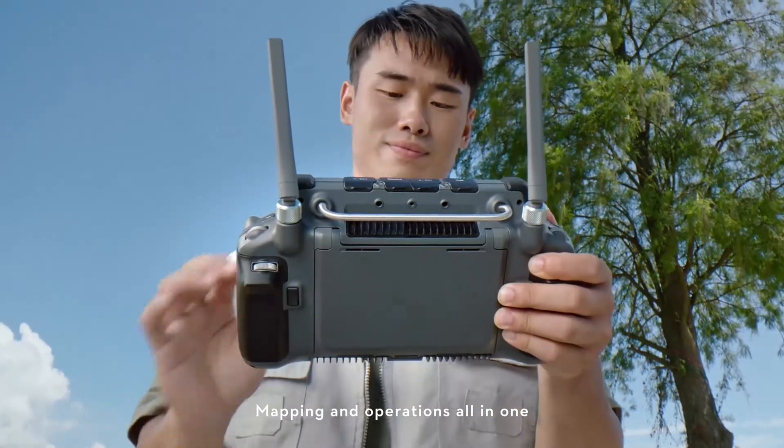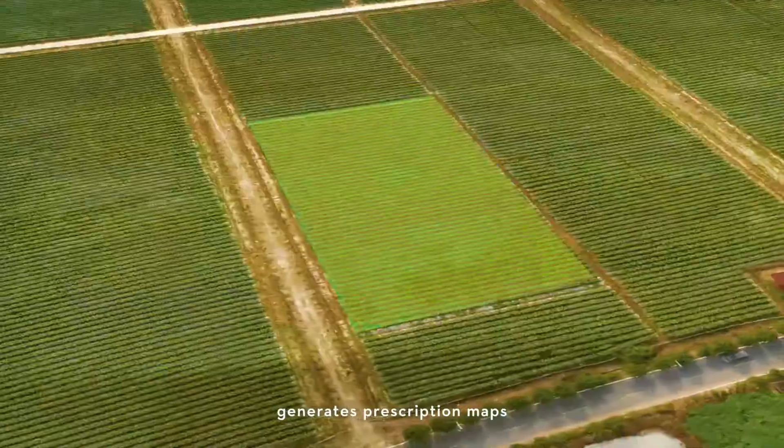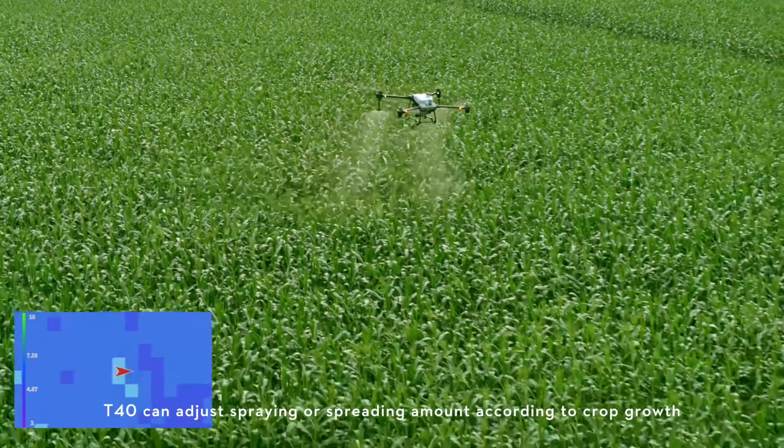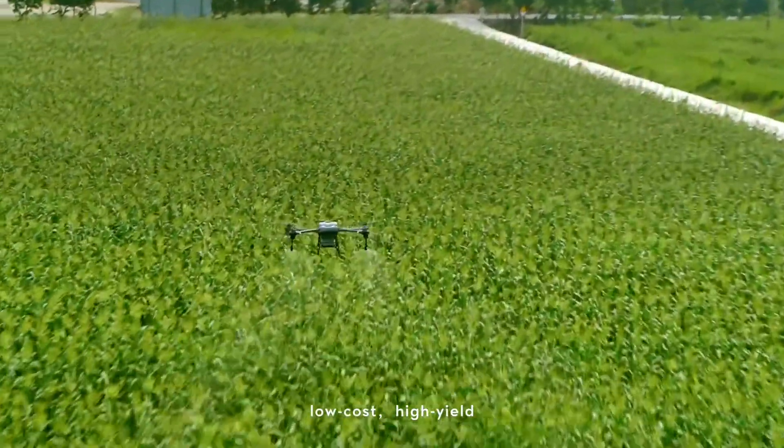Mapping and operations all in one. The P4 multispectral generates prescription maps, and the T40 can adjust spraying or spreading amount according to crop growth — targeted treatment, low cost, high yield.